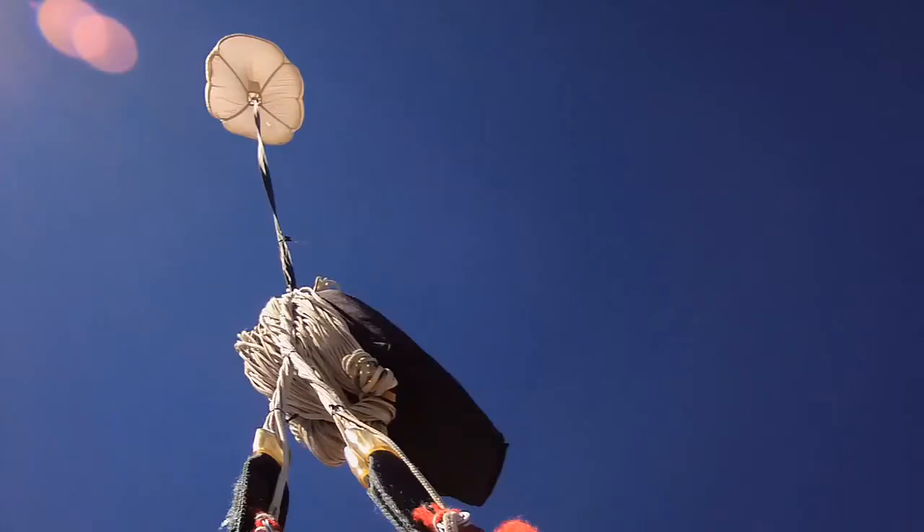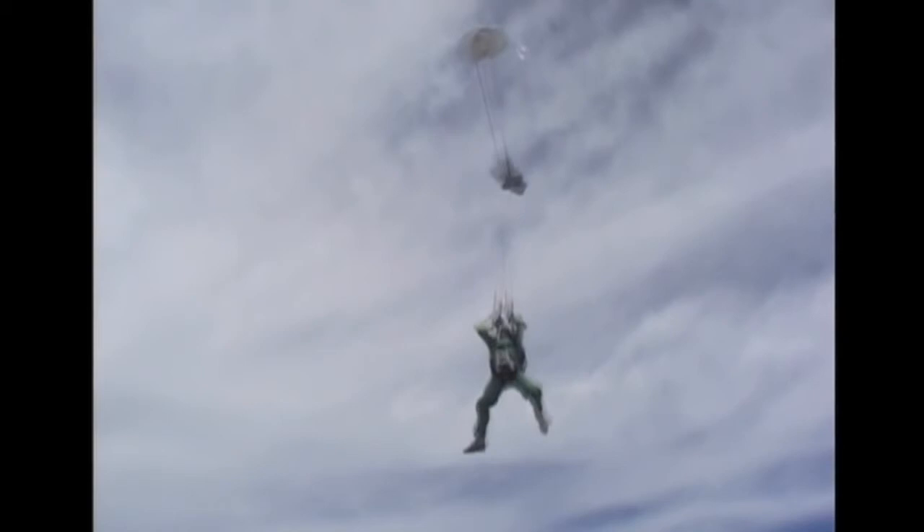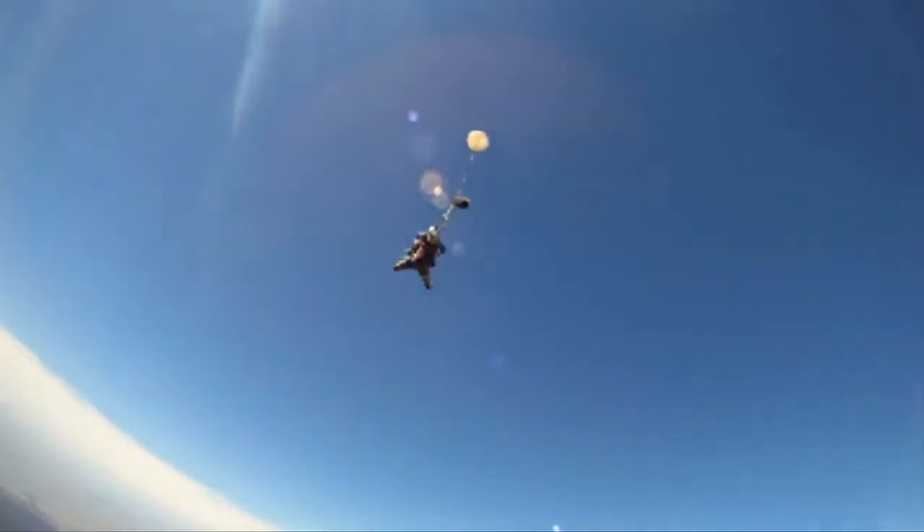The cause of a bag lock may be that the lines have wrapped around the bag during deployment, or that the mouth of the bag is locked off. The effect is that you're still at terminal velocity and could also be in a feet-to-earth attitude, which increases your speed. The remedy for a bag lock is to complete the time awareness count, then go immediately to your emergency procedures.